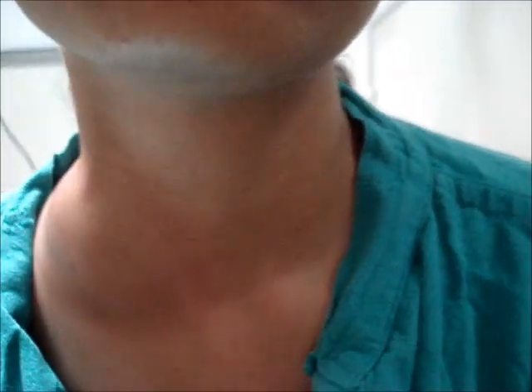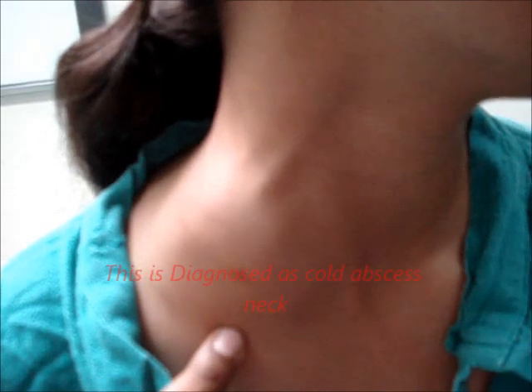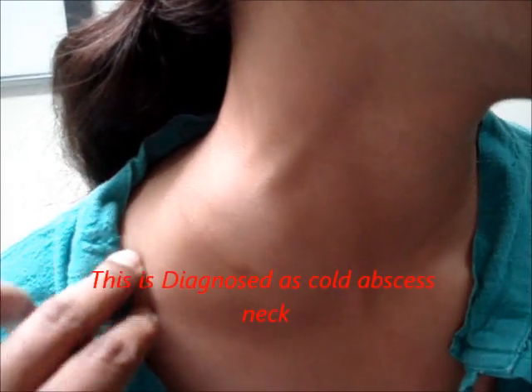The swelling does not increase with coughing and does not move with deglutition. This is diagnosed as a cold abscess on the right side of the neck, which was confirmed with FNAC.